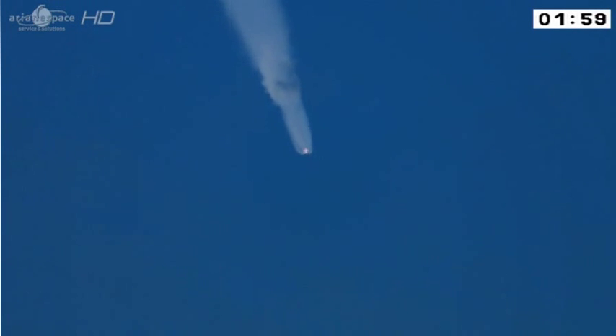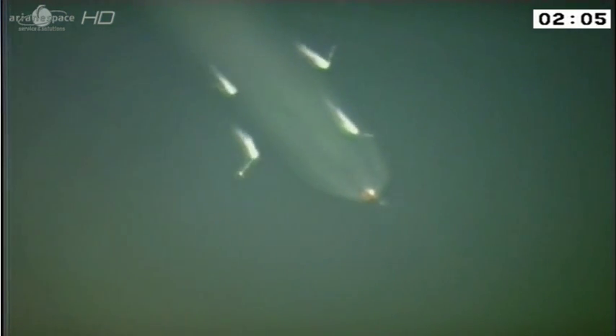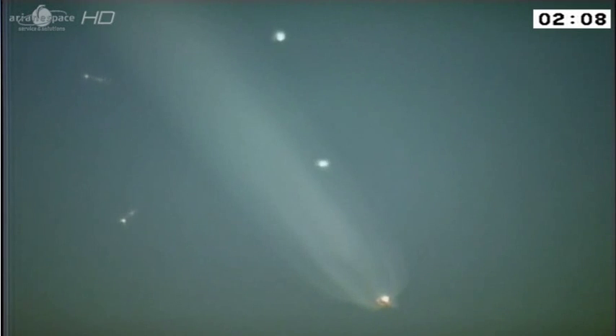We should get lucky and see the separation of the boosters. There we go. We can see them falling away — those four dots. Isn't that a beautiful sight? There they are falling back down to earth. We don't need them anymore and we are losing weight, Philippe.